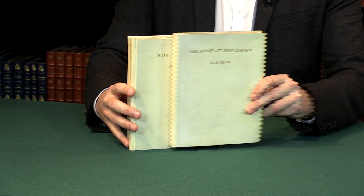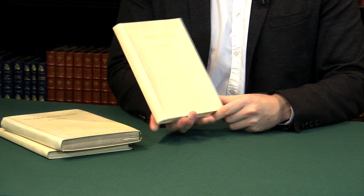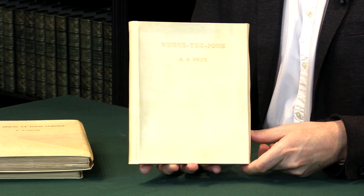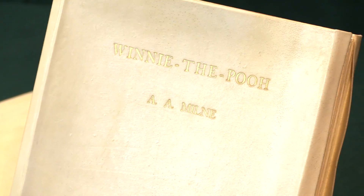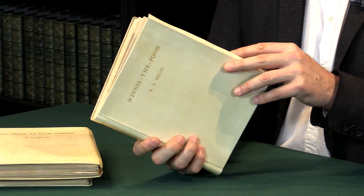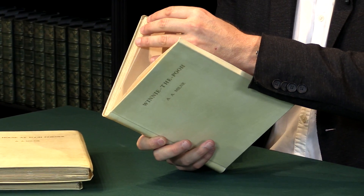These were issued simultaneously with the first editions, and actually the first one to be printed was Winnie the Pooh. Only 20 copies were produced of this extra limitation, which were issued simultaneously with the regular large paper signed and the trade editions in 1926. I'm going to open it up and show you the limitation page.